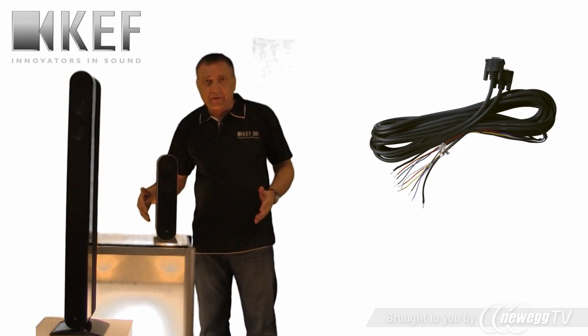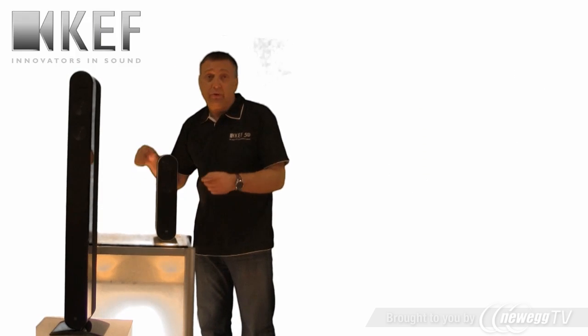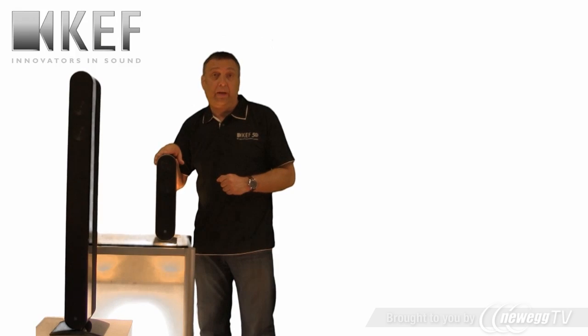Each pair of speakers comes with all the wiring to simply wire up, and it's all labeled to all your five channels on your AV receiver. It's as simple as that.